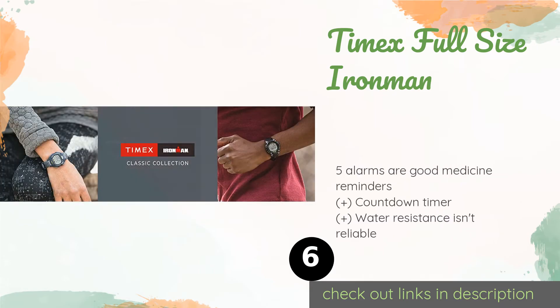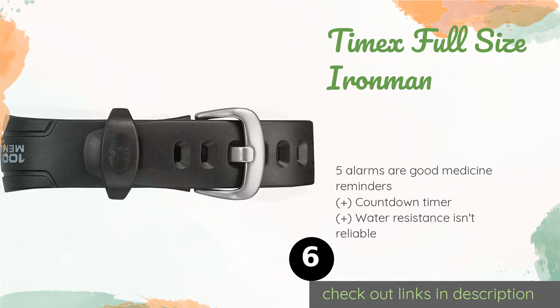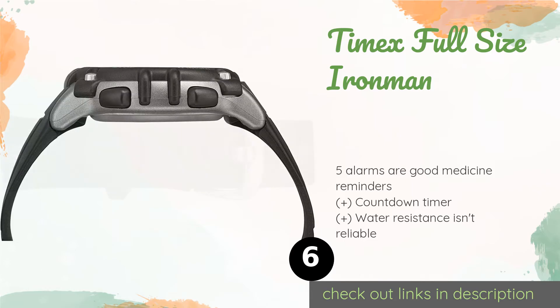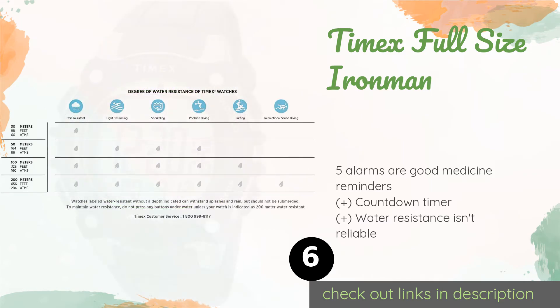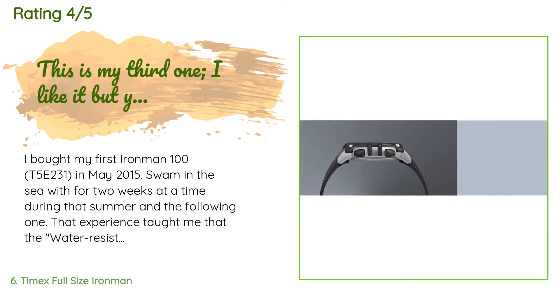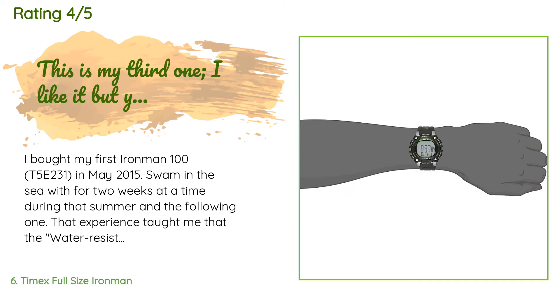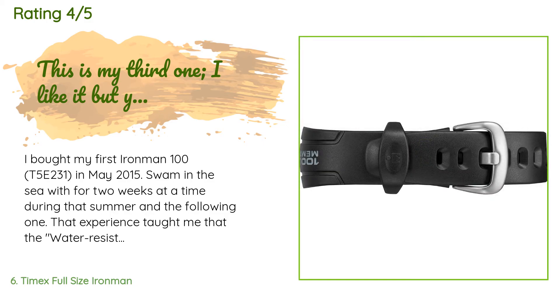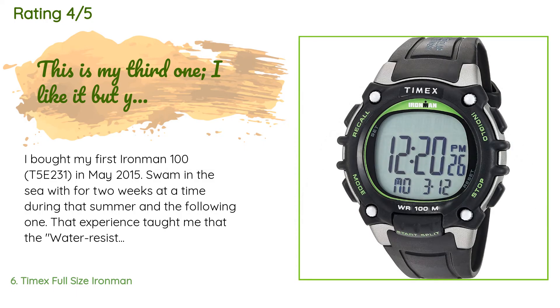The next one is the Timex Full-Size Ironman. While it may not have been designed to aid people with poor eyesight, the Timex Full-Size Ironman does have a big digital display that's easy for just about anyone to read at a glance. It also features a bright backlight for viewing in dark rooms or at night. The price is around $48. It is rated 4.4 stars from 1,877 customer reviews. A customer said: "I bought my first Ironman in May 2015 and swam in the sea with it for two weeks at a time during that summer and the following one."